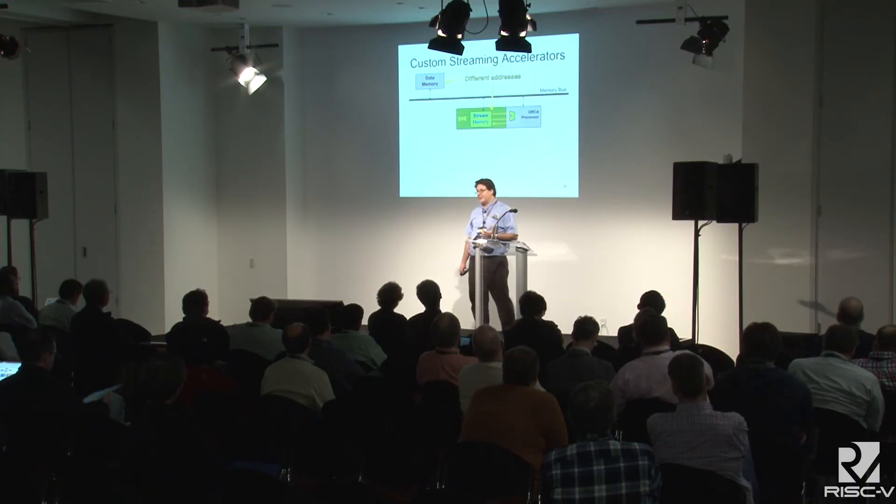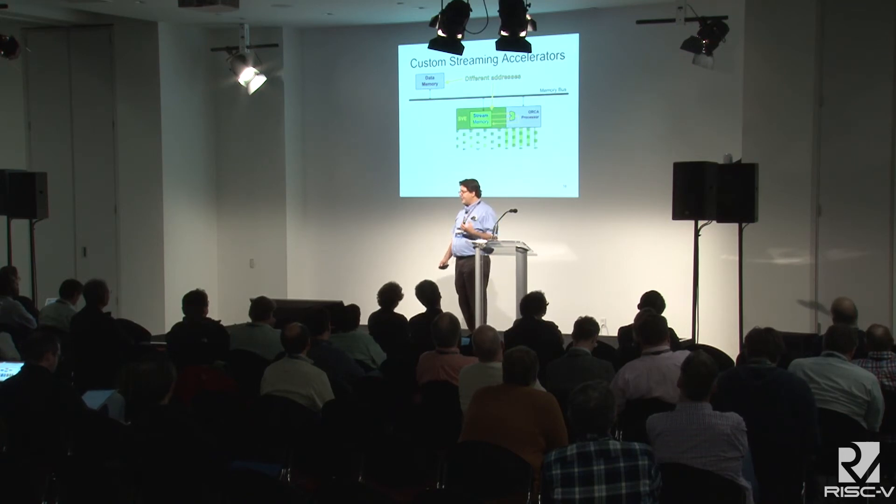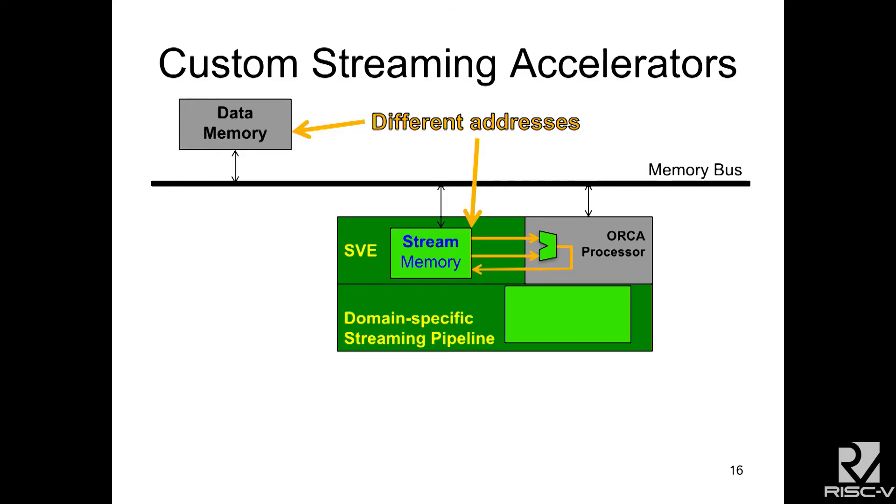Now, how do we add custom streaming accelerators? This is one of the most powerful features. We can redirect the data into a domain-specific streaming pipeline — instead of sending it to the RISC-V ALU, we generate our own bank of ALUs with two inputs and one output as a model, and redirect the inputs and outputs streaming from that stream memory. We use the exact same programming model as the vectors, so all the data movement is taken care of and there's no extra complexity in the software API.